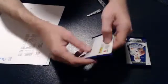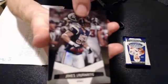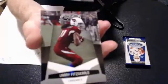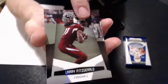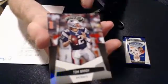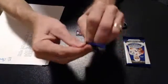Looks like we got three packs in the mini. We got a Lairdus, a Zacamela Fitzgerald, an Arians Foster, and a Brady. Nice little base pack there. Got no numbering. I think we just get a hit out of this, I'm not sure.